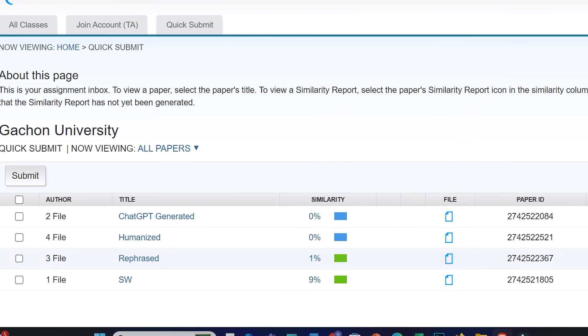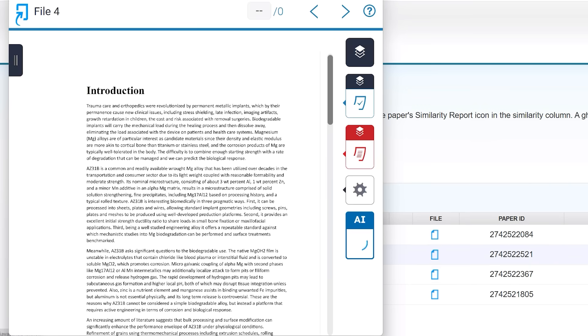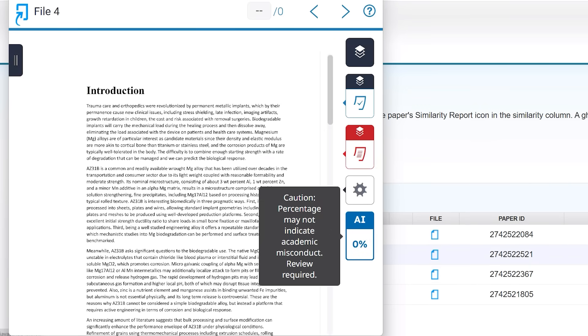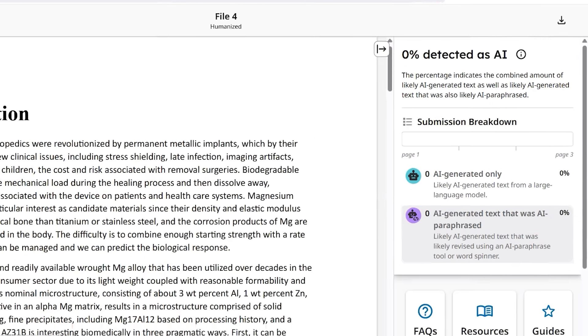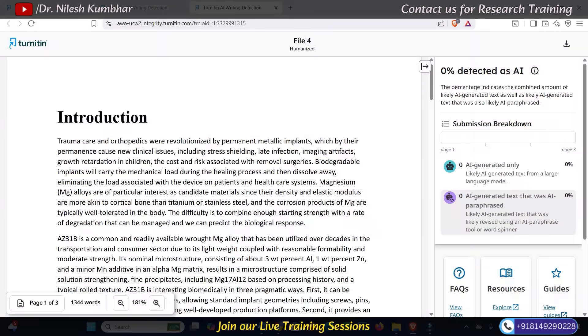Now let's look at the final and most interesting file: humanized by StiltWriter. Similarity is 0% — no change there. The AI score is also 0%. It shows 0% AI generated and 0% AI paraphrased text. Turnitin is not showing that this text was humanized or paraphrased. I have performed the same experiment with multiple files, and based on that, I can say that StiltWriter is still strong enough to humanize text that cannot be detected by Turnitin's new update.